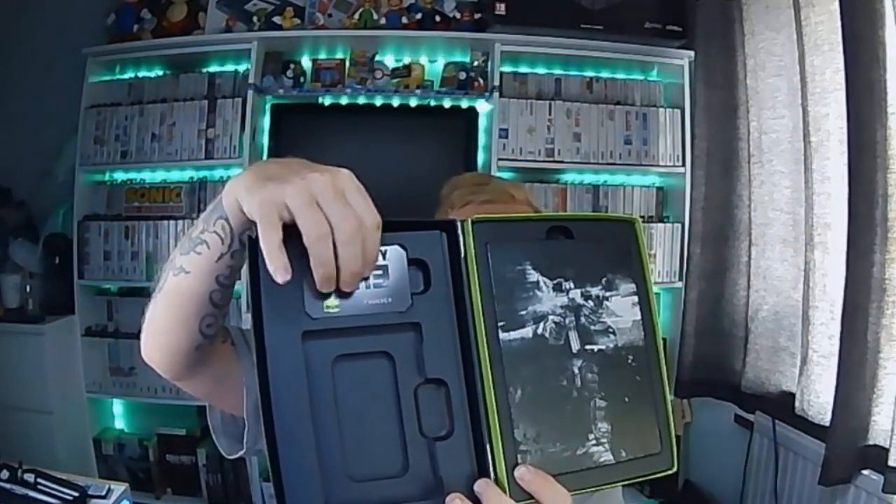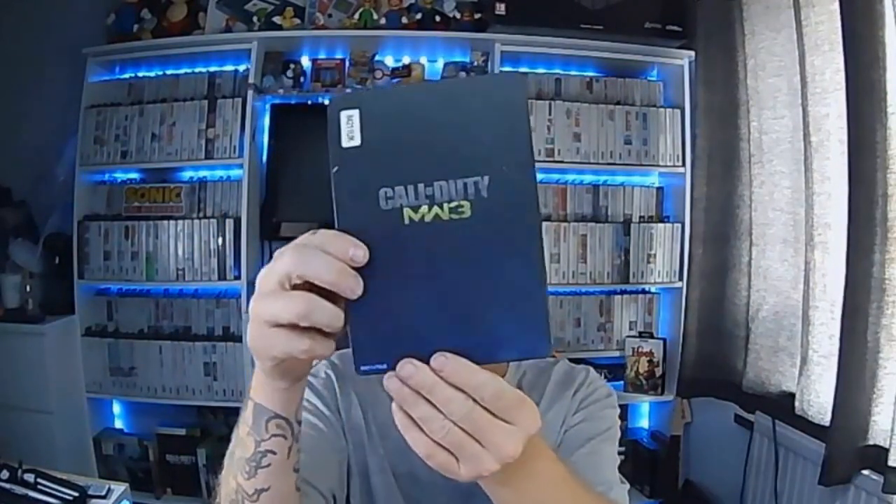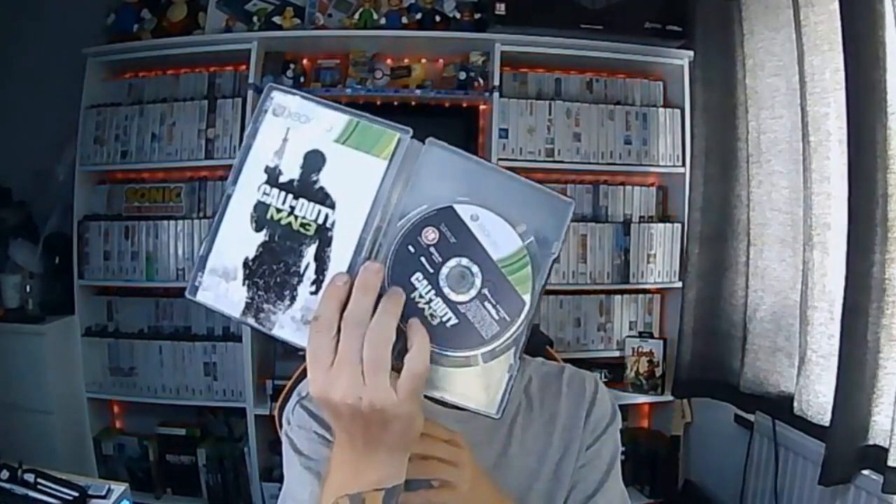The first one we went to was Saturday morning — just a little village one. I've been there once before and didn't get anything last time, but this time managed to pick up a big box MW3. Inside you get the Elite Founders edition — it's like a metal plate thing. On the back of that are codes, and they still work. MW3 for the Xbox 360. Behind that you get a founders book, basically a thank you booklet, and you get redeem codes on the back of that as well.